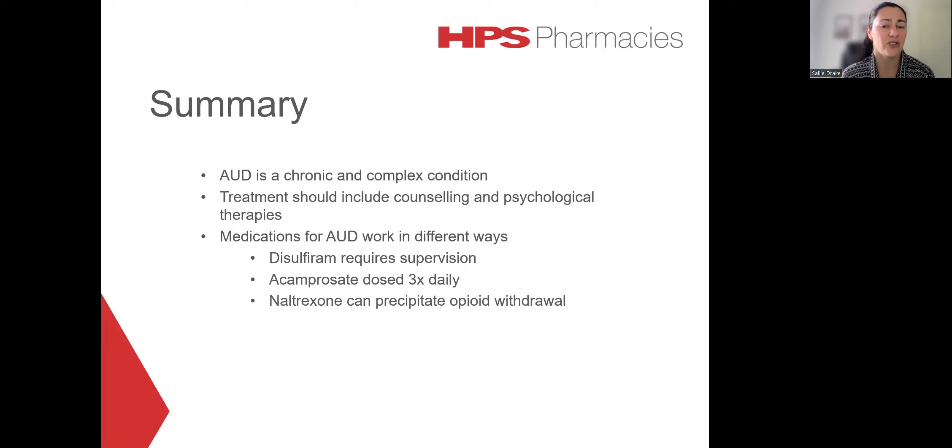To summarize, alcohol use disorder is a chronic and complex condition that usually requires long-term management. There are three medications that are approved for alcohol use disorder, and they each work in different ways with their own individual advantages and disadvantages. Disulfiram requires close supervision for dosing. Acamprosate and naltrexone reduce alcohol cravings without producing those unpleasant effects associated with disulfiram. Compliance can be an issue for acamprosate as it requires three times daily dosing. With naltrexone, it can interfere with therapies required for pain management. However, it does have the advantage of once daily dosing.